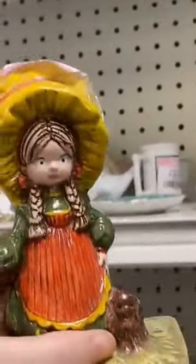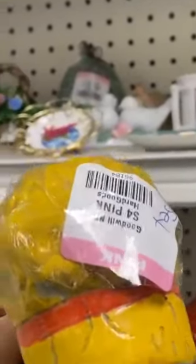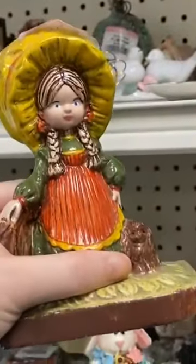This was my best find up on the top shelf. So 1970s and so me. You guys know I love 1970s decor. And they had a set, so they're bookends, and I just love them so much.